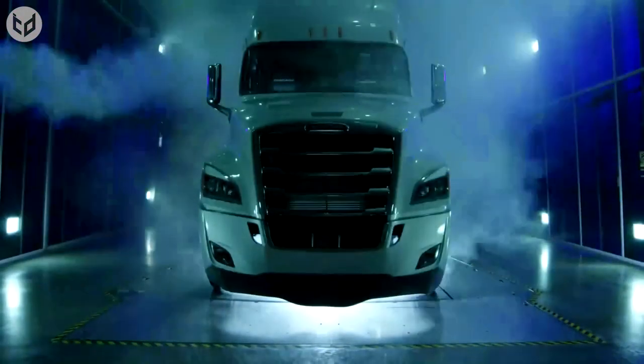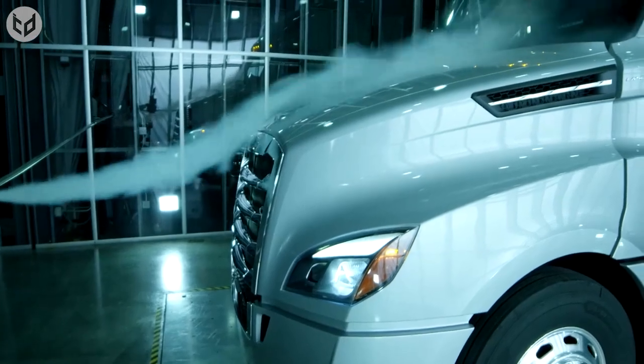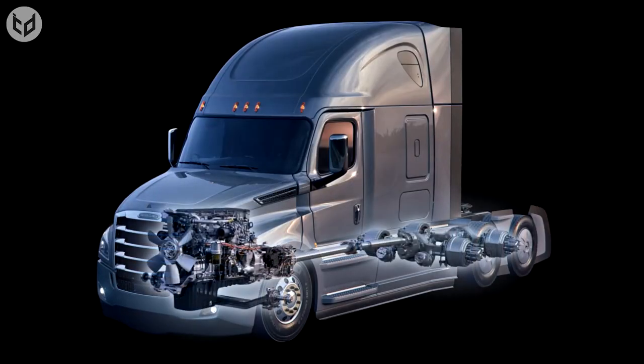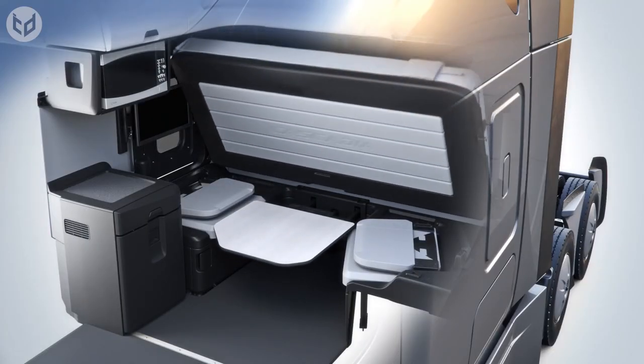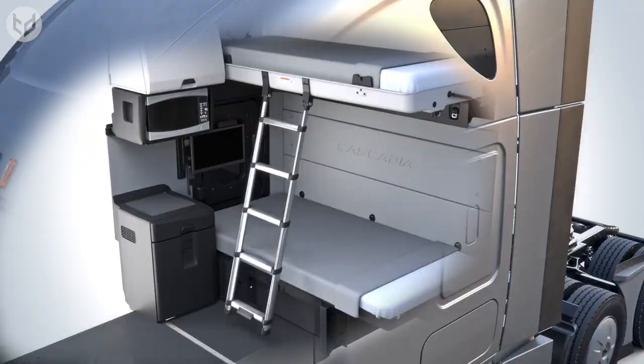The Cascadia's aerodynamic design lowers wind resistance, increases fuel efficiency, and lowers operating costs. Inside the cab, you'll find a luxurious and comfortable space that's designed to keep you focused on the road.